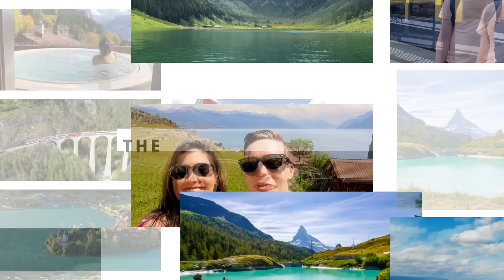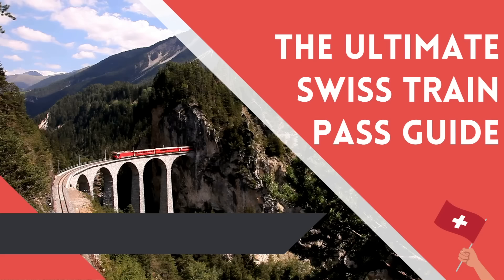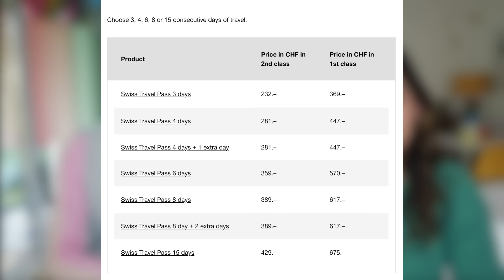So let's get into it. I'm going to start with the Swiss Travel Pass. This is the most well-known pass in Switzerland. This pass allows you to travel all around Switzerland by train, buses, and boats mostly, for a number of days that varies from three, four, six, eight, or 15 days.